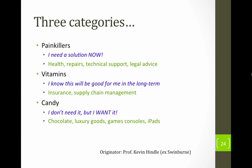Candy is, ironically, the least needed and often the most compelling. You don't need it, but you want it — chocolate if you like chocolate, luxury goods, games consoles, iPads, a Ferrari. Those sorts of things are candy.